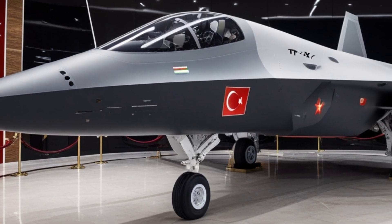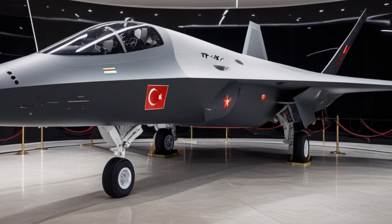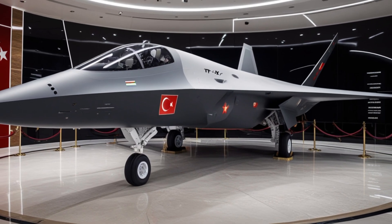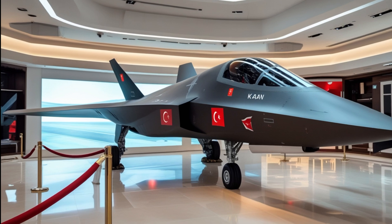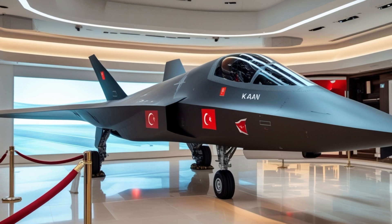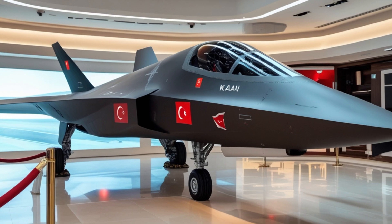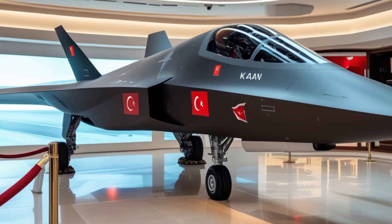Let's talk design. The TFX Kaan isn't just another sleek-looking aircraft — it's designed from the ground up with stealth in mind. The jet features a low-radar cross-section, internal weapons bays, and a carefully sculpted body made from radar-absorbing materials. Every curve and angle is engineered to avoid radar detection, giving it a massive advantage in first-strike capability.